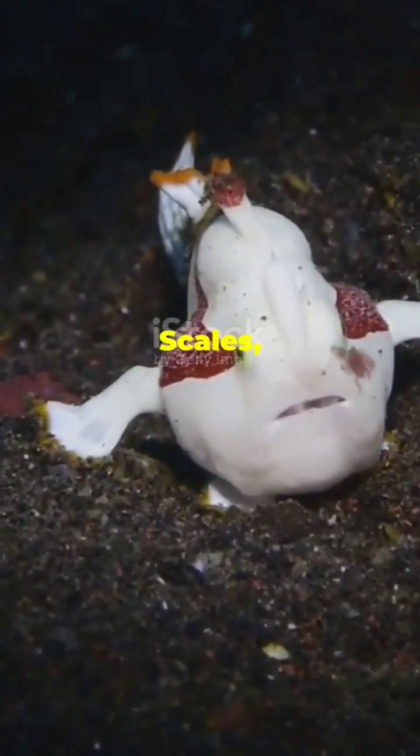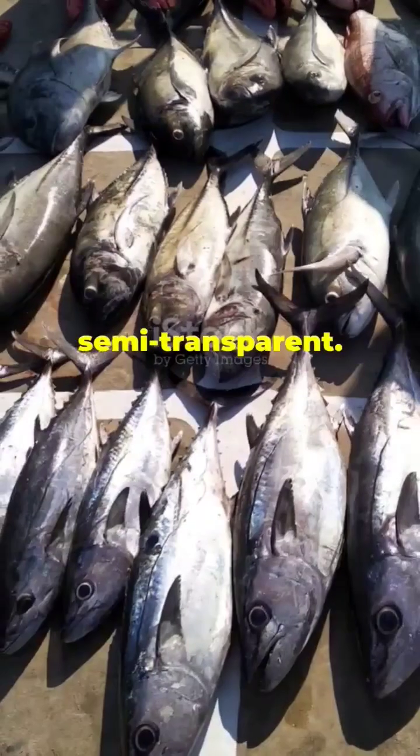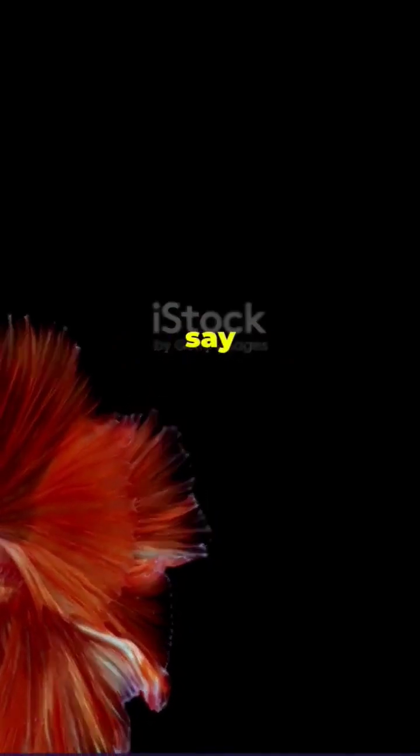See-through skin, no scales — just ghost mode. If clear blood wasn't weird enough, how about see-through skin? The ice fish skipped scales altogether, leaving its skin pale, ghostly, and semi-transparent. If you saw one of these things in the water, it would look like a faint shadow swimming past. Some say creepy, I say iconic.